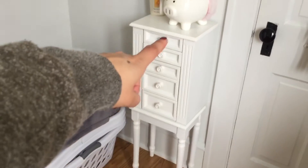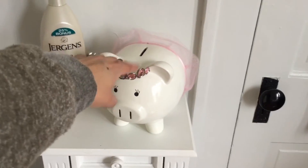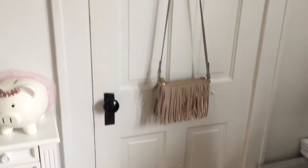I have a jewelry box that my friend gave me — she got it at Target. I have my little savings piggy bank and some lotion right there because I can't fit it anywhere else.